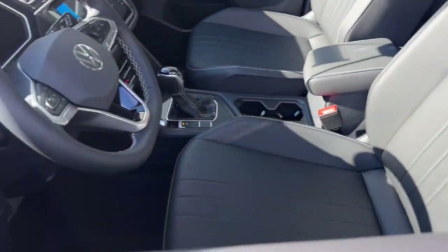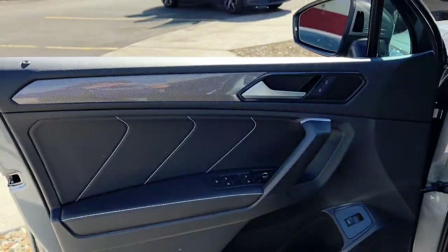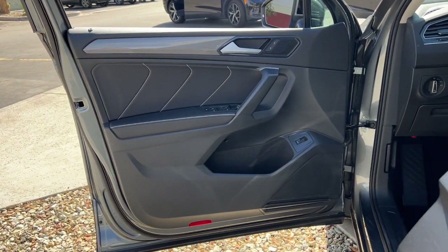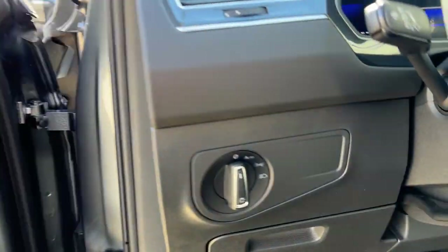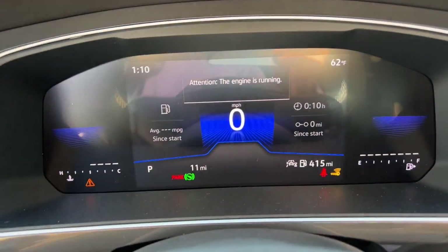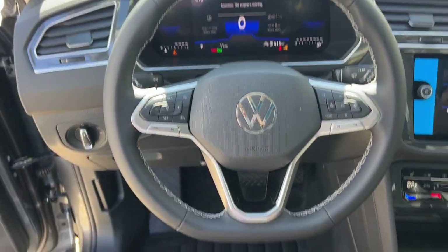These are just some of the great options this vehicle comes with: keyless entry, heated mirrors, power lift gate, backup camera, satellite radio, alarm, aluminum wheels, power driver seat, third row seat, and heated front seats.